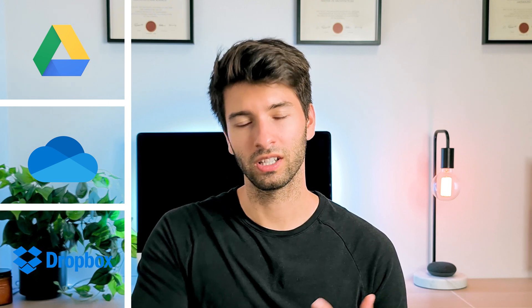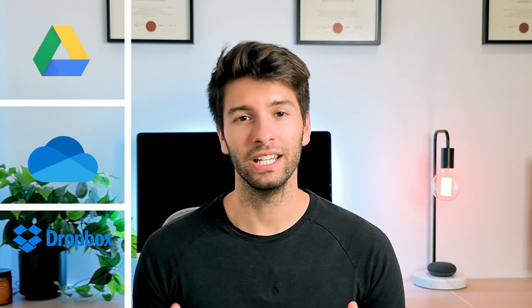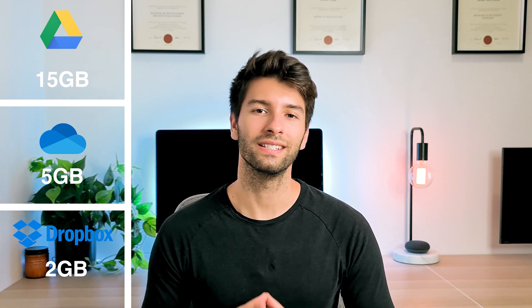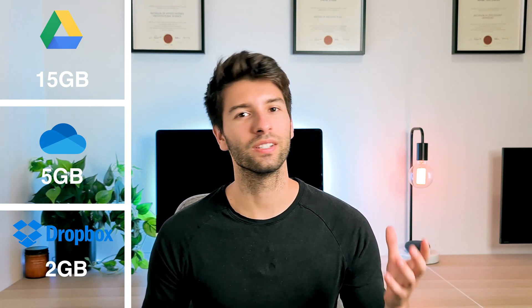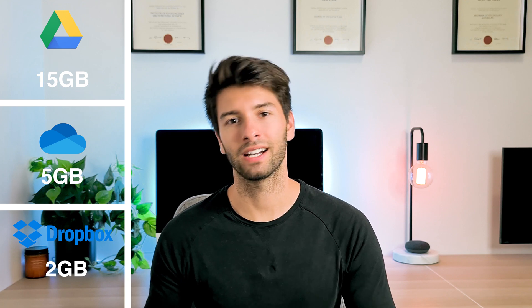If we look at this from a three-column grid — Google Drive, OneDrive and Dropbox — each of these services gives you a free amount of data to basically test out the software and see if you like it. Dropbox comes in with the least, giving you 2 gigabytes for free, whereas Google Drive gives you 15 gigabytes for free, whilst OneDrive comes in the middle with 5 gigabytes. Based on storage alone, Google Drive is definitely the clear winner, providing 15 gigabytes of free storage under one email account — you don't have to create multiple accounts to get more storage like you would with Dropbox.